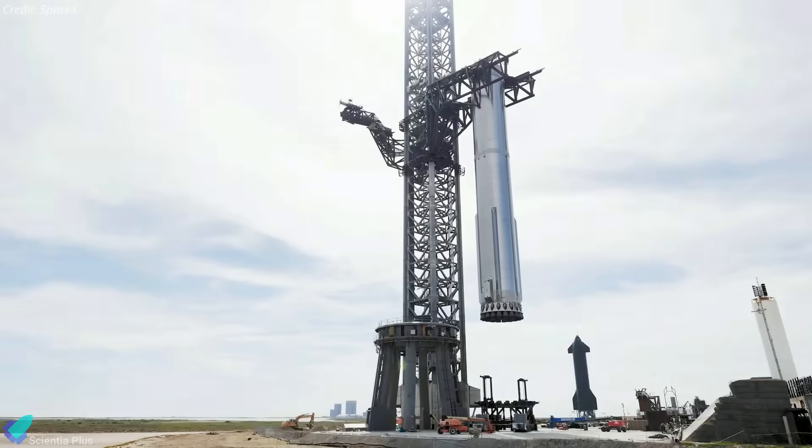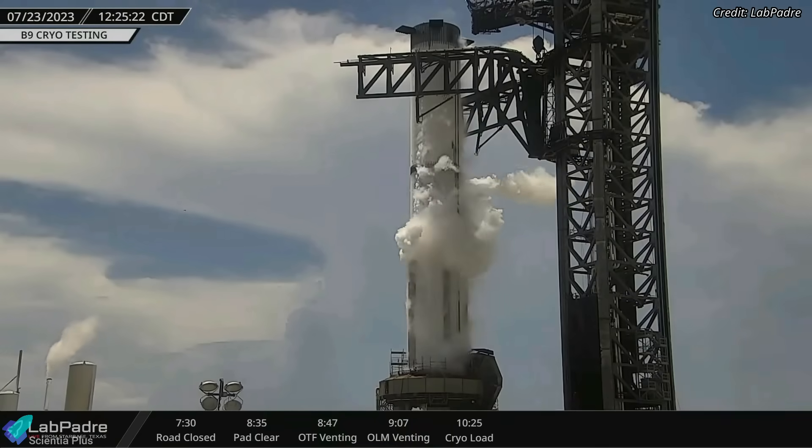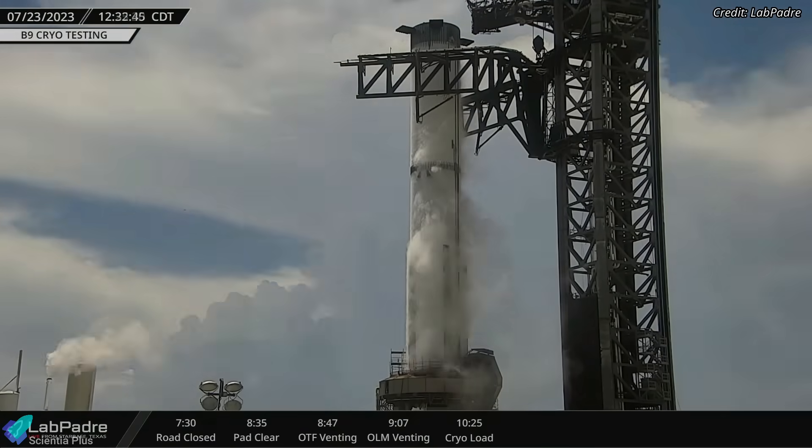SpaceX's Super Heavy prototype Booster 9 is one step closer to its orbital flight test. The booster completed its third cryogenic proof test on Sunday, July 23, on the orbital launch mount.